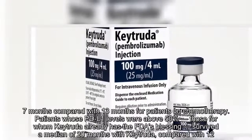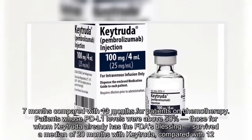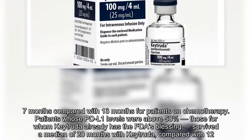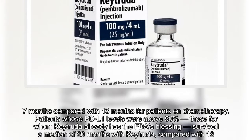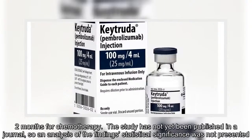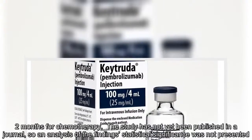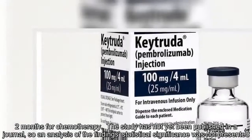Patients whose PD-L1 levels were above 50 percent — those for whom Keytruda already has the FDA's blessing — survived a median of 20 months with Keytruda, compared with 12.2 months for chemotherapy. The study has not yet been published in a journal, so an analysis of the findings' statistical significance was not presented.